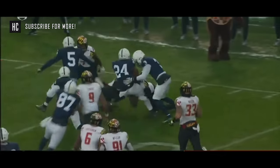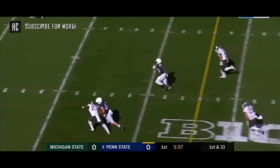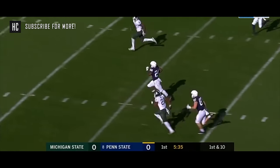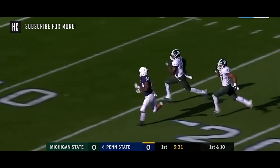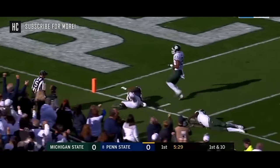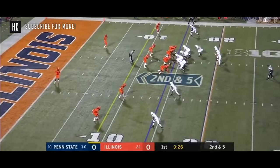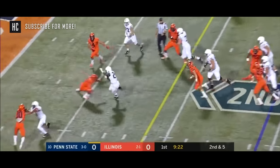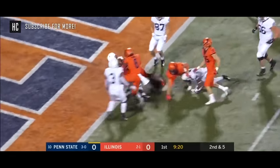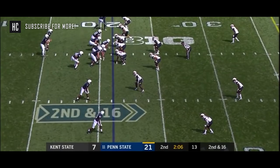Sanders into the secondary and off to the races — one man to beat. Can he do it? Tripped up at the five by that one man, David Dowell. Then it's Sanders making a move, Sanders spinning to the end zone — touchdown!